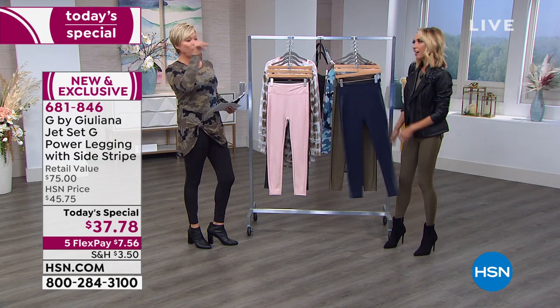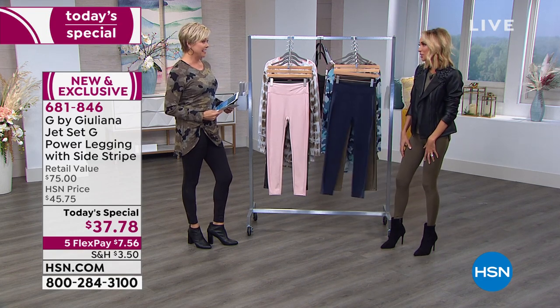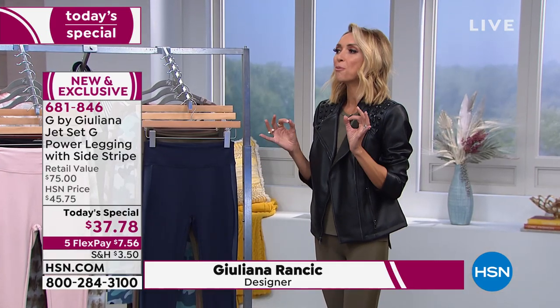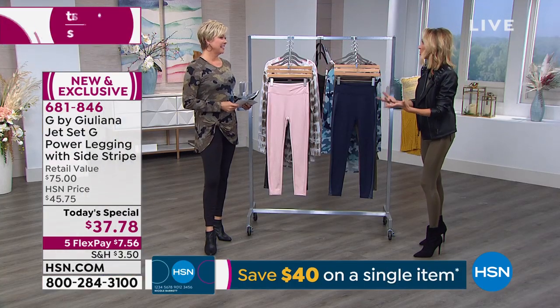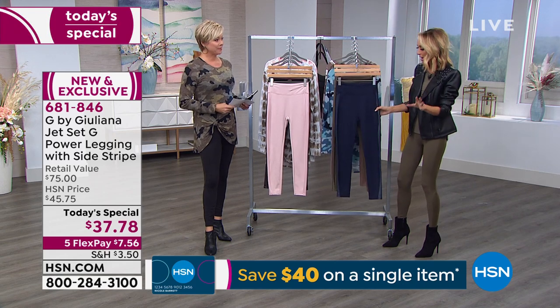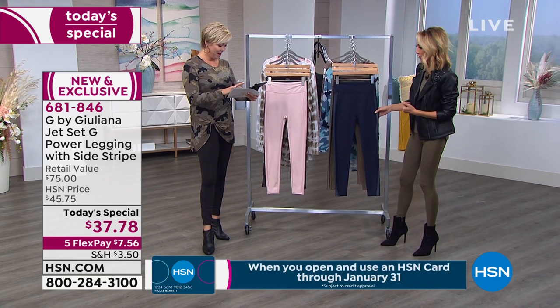These truly are the perfect legging, and the price — forget it. The point of the price is so maybe you'll buy a few, because you're going to want to get them home. It's priced right to get a couple of colors.